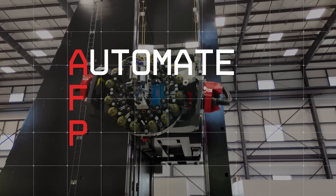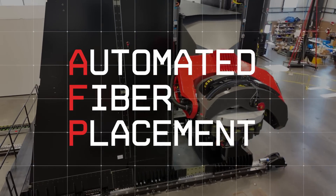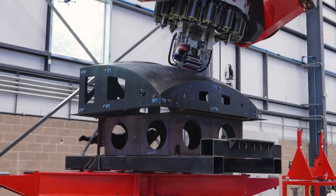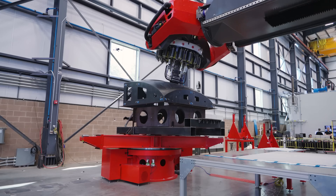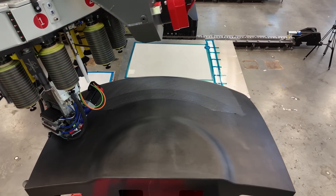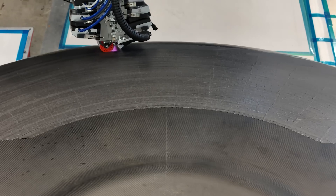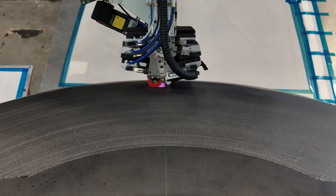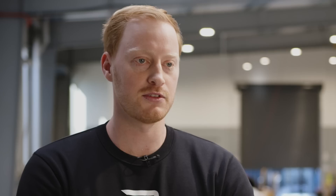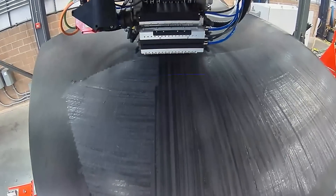AFP stands for Automated Fibre Placement. It's essentially an industrial process that massively accelerates the laying down of carbon fibre onto a mould to build large carbon structures. This is a process that's traditionally done by hand. The key performance metric of a machine like this is essentially how fast it can lay out carbon fibre. This is really important because our large parts are made up of hundreds of layers of carbon fibre and thousands of square metres, so the faster we can do this, the better.